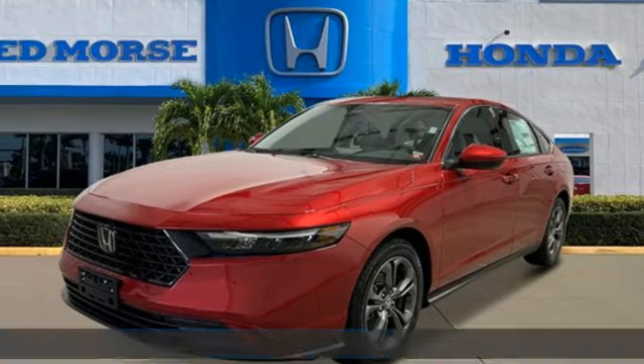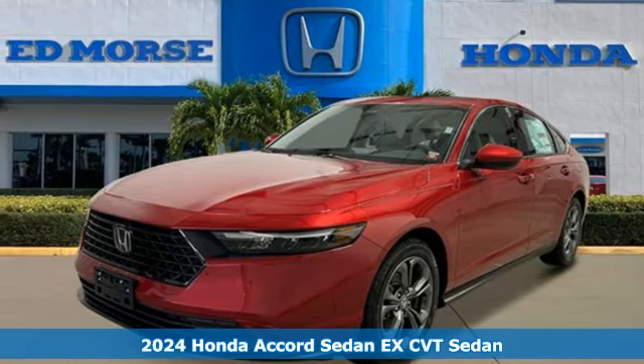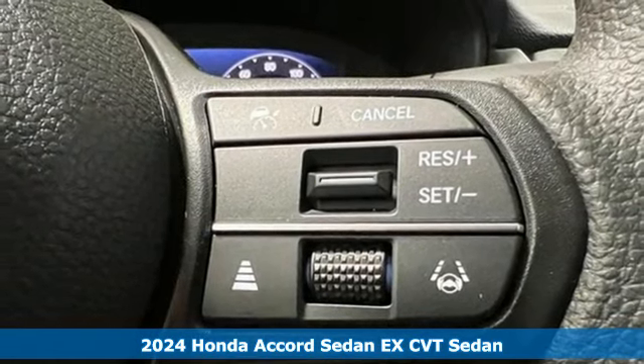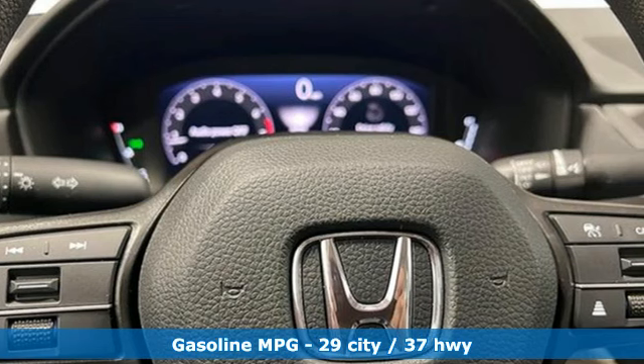Here's a new 2024 Honda Accord sedan. Honda made no compromises with this luxurious and practical Accord. Plus, it offers an exciting list of features.